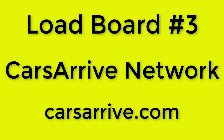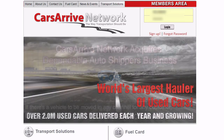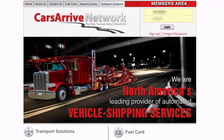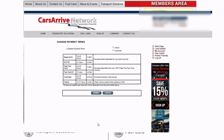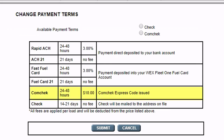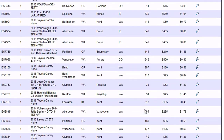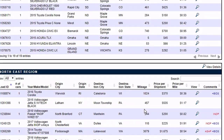Load board number three: Cars Arrive Network. Visit carsarrive.com. In terms of use, it's very similar to One Dispatch — book online, bid to get more money, and it's a free load board. But the default pay is net 20, and if you want a ComCheck, you'll have to pay the fee, and that's too bad. But it's a better selection of used cars at better pickup locations, mostly auto auctions, and the listed rates are better than average.